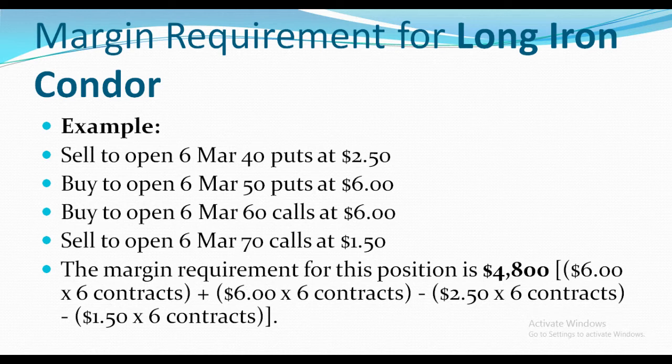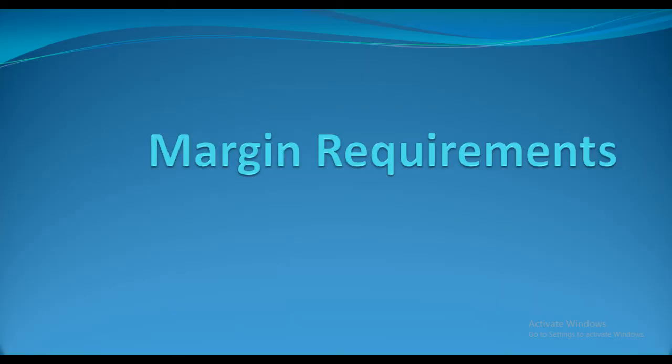That is because we have 6 contracts, so $6 per contract multiplied by 6 contracts, and then you add them together — which comes to $4,800. Thank you.